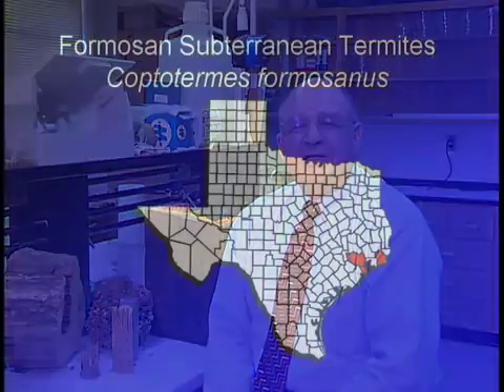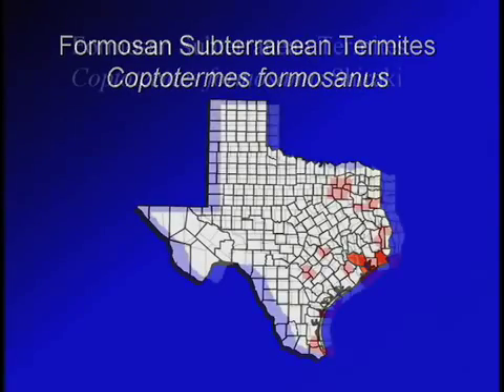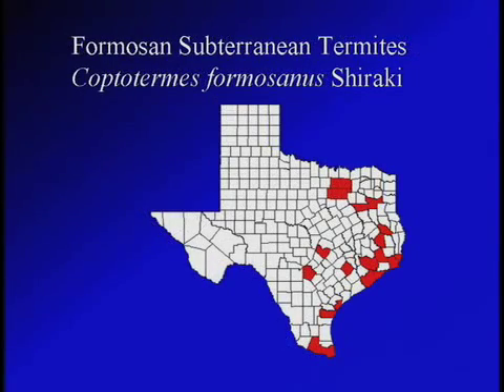The Formosan termite was introduced to Texas down in the ship basin near Houston, Texas and over in the Beaumont area back in probably the early 1960s originally, and since then it's been spreading. The Formosan termite today is found in 25 counties throughout the state of Texas. It goes as far north as Sherman, Texas, and it is found west clear out into the valley and to the east up into Tyler and in that part of the state.